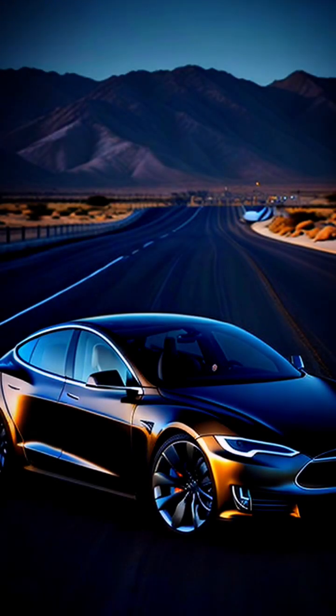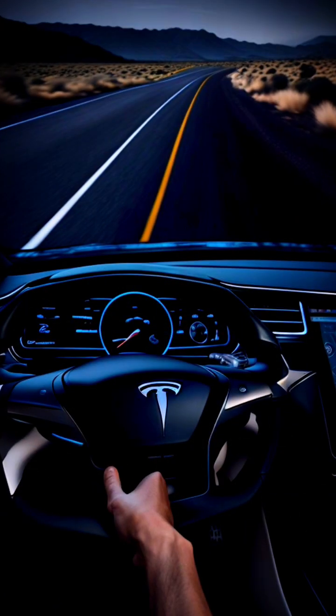Tesla's Autopilot system has been making waves in the self-driving car space for a while now. But how does it work, and is it safe? First, let's cover how Autopilot works.